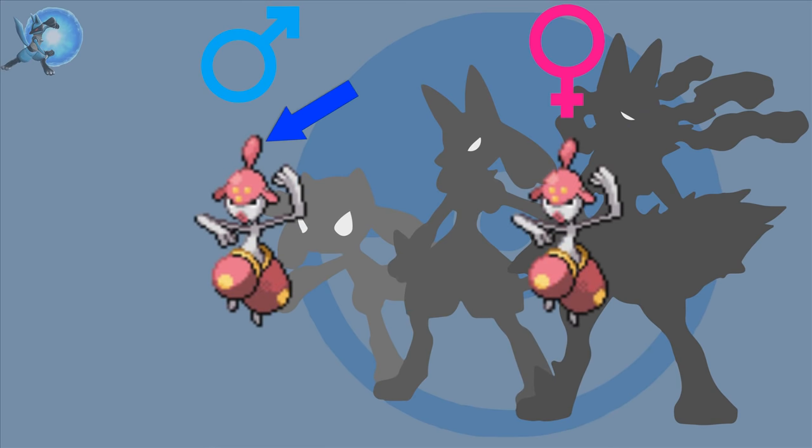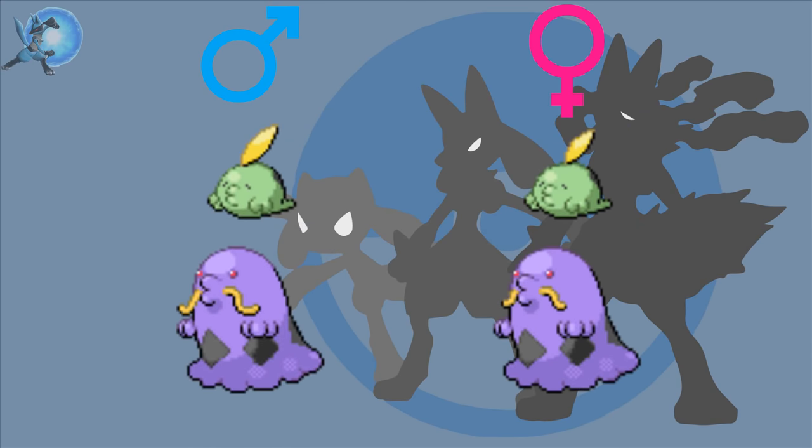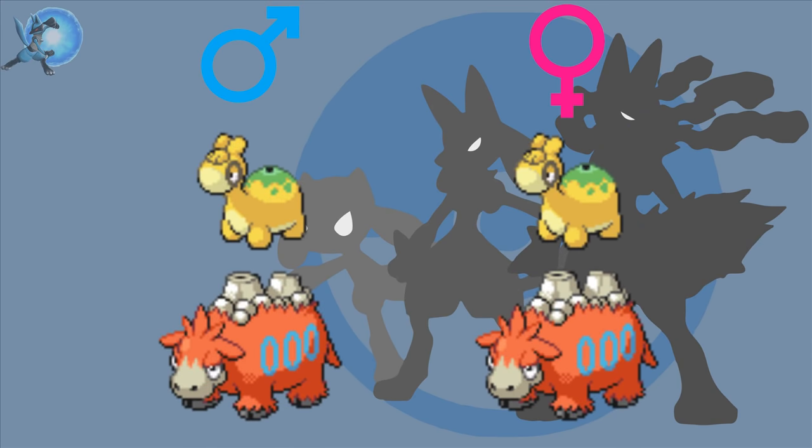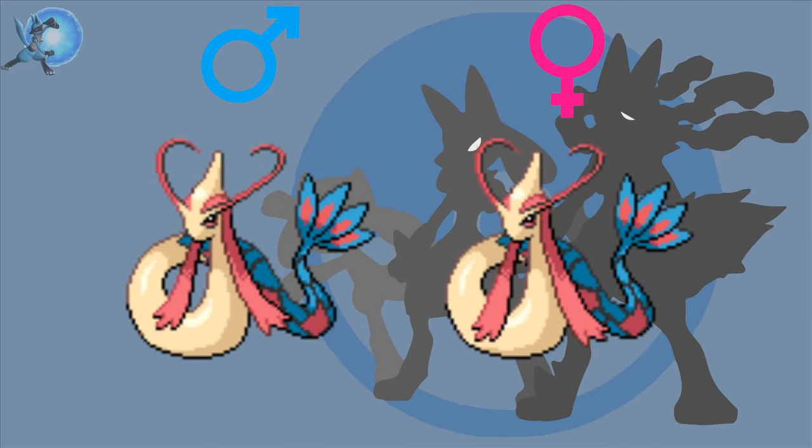Medicham — the bulb on the male is slightly larger than the female's. Roselia — the female's body leaf is longer than the male's. Gulpin and Swalot — the male Gulpin's feather is bigger than the female's, while the male Swalots have longer whiskers than the females. Numel and Camerupt — the females have larger humps than the males. Cacturne — females have one large spike on their chest while the males have two smaller spikes instead. Milotic — the females have longer hair fins than the males.